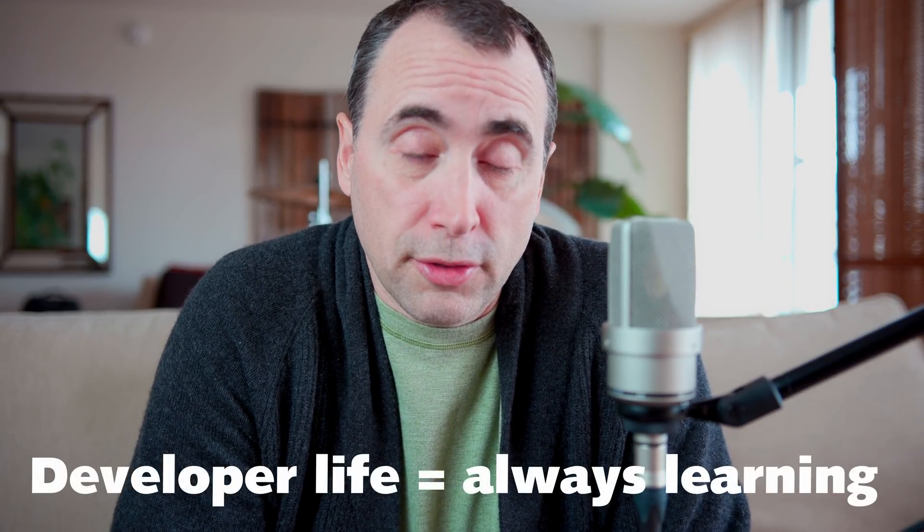It's normal, especially in the first few years as a professional developer, to be constantly learning. As you get five, ten, or fifteen years in, the amount of new things to learn diminishes — after ten years you know a lot more than you did at two years. But you have to expect constant learning as a developer; it's just par for the course. If you're well versed in the fundamentals, picking up new technologies, languages, frameworks, and libraries is no big deal.